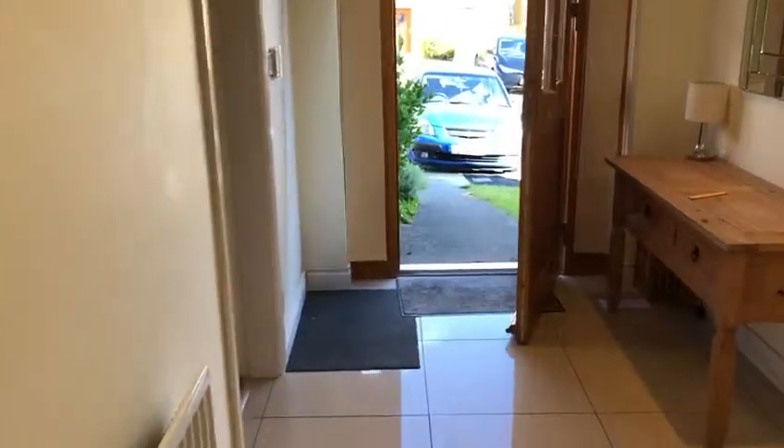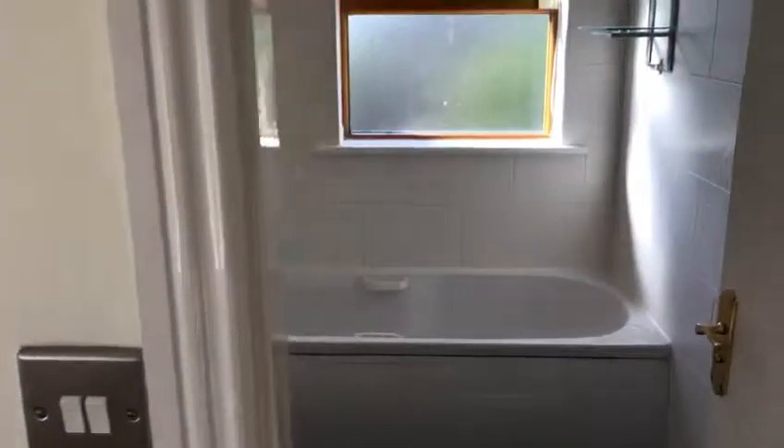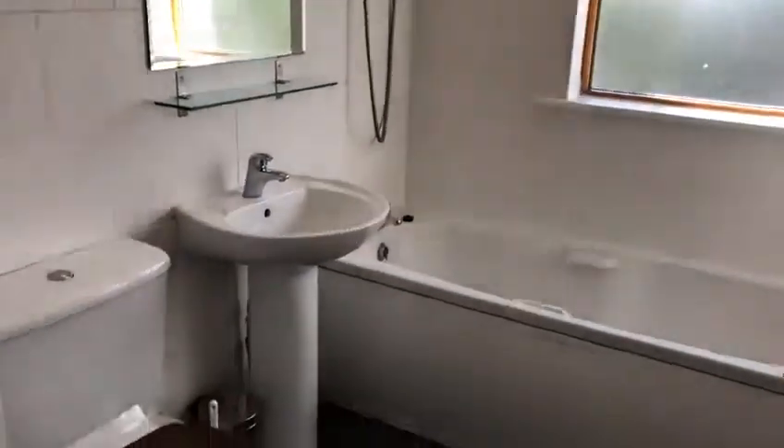Back out to the front then we'll go up the stairs. As we said, this property has three bathrooms: a guest WC, straight ahead of us is the family bathroom, and in the master bedroom you have an ensuite.